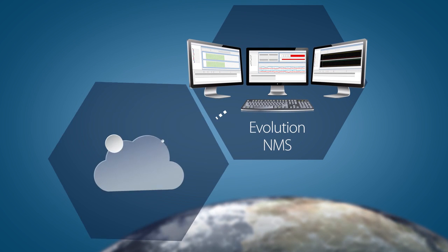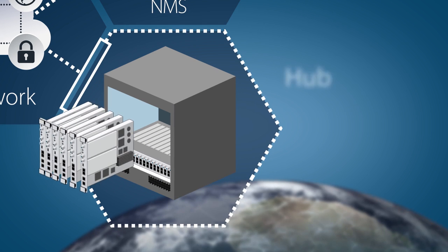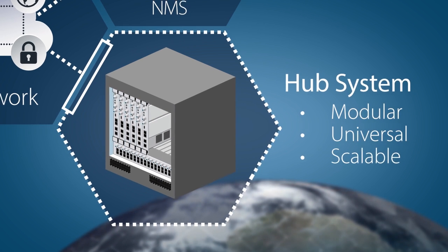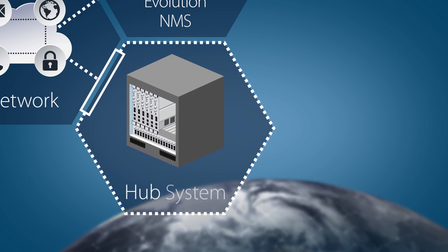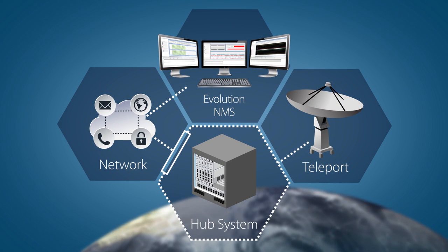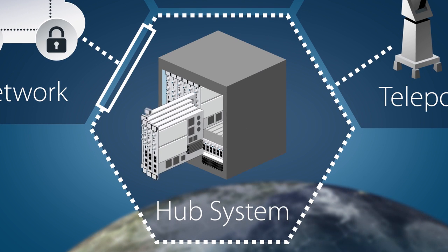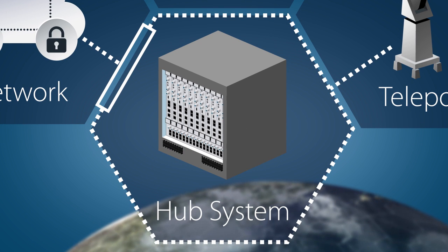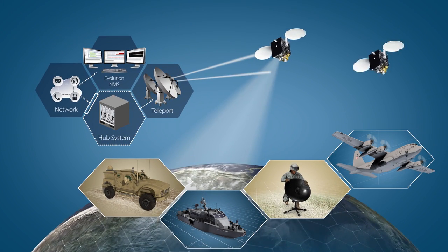Using a secure portal, users connect online to a modular hub. iDirect's universal hub chassis and line card system can connect to a variety of frequency bands on all satellite architectures through the teleport gateway. Networks can be scaled as needed simply by adding new line cards, meaning this single platform can easily accommodate everything from narrow band to demanding high bandwidth applications.